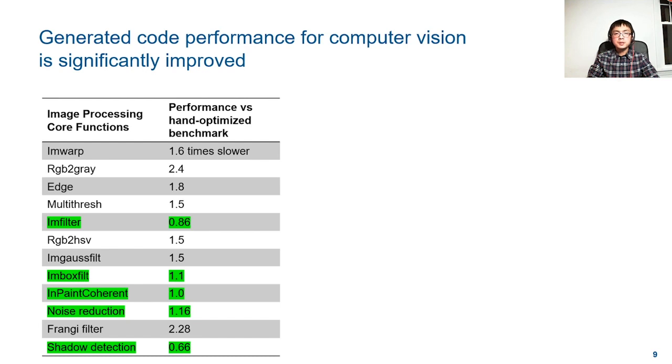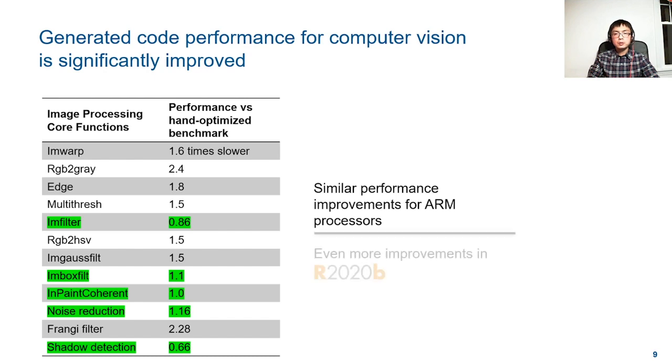We observe similar performance boosts on other CPU platforms such as ARM. This effort will continue with more toolbox functions optimized in 2020B and future releases.